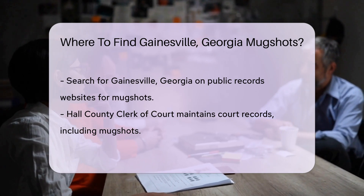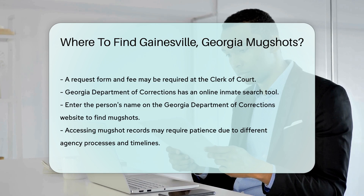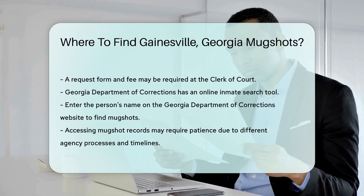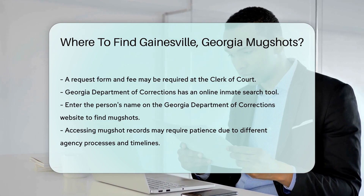For older records, the Georgia Department of Corrections is a good resource. They have an online inmate search tool. Enter the person's name to find their mugshot and other details. Remember, accessing these records may require some patience.